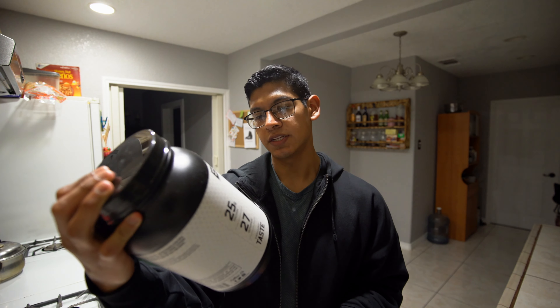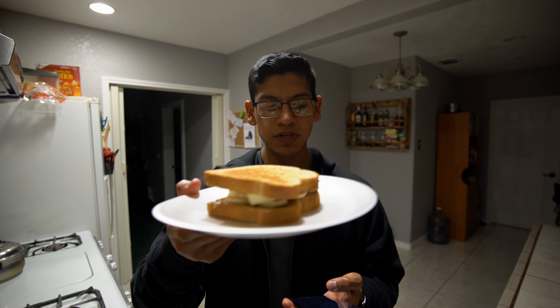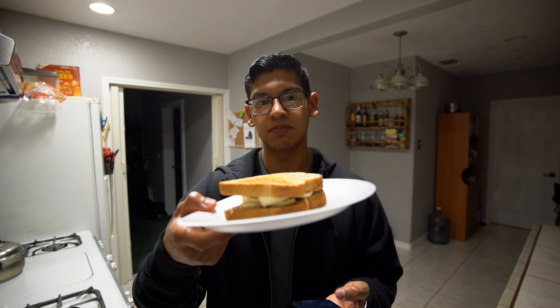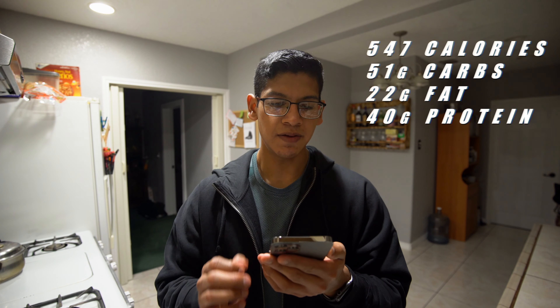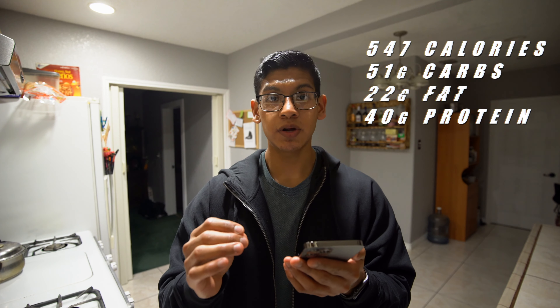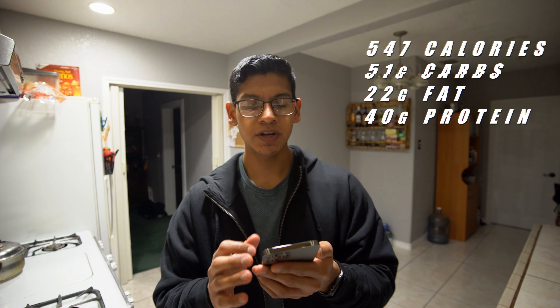The last meal to end the day is going to be one scoop of protein — my choice today is BPN blueberry muffin flavor. Along with my protein drink, I'm going to be enjoying a peanut butter and banana sandwich. For peanut butter I'm using Jif Creamy, about 35 grams, then half a banana and two slices of bread. Calories and macros for this final meal are 547 calories, 51 grams of carbs, 22 grams of fat, and 40 grams of protein. Not bad — good way to end the night.